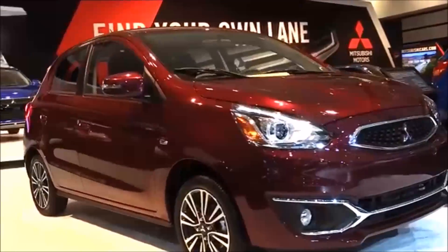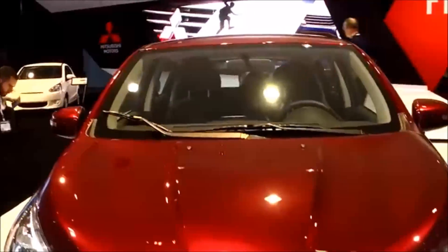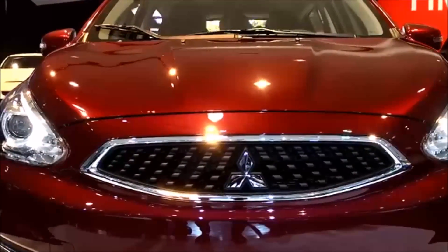Mirage still utilizes the same 1.2-liter, three-cylinder MiVEC engine, and this year we've increased the horsepower from 74 to 78 horsepower and 74 pound-feet of torque.